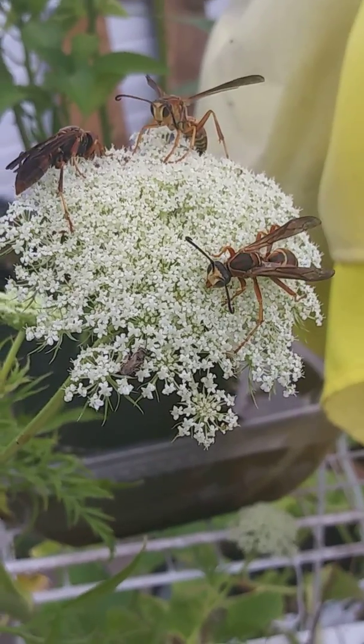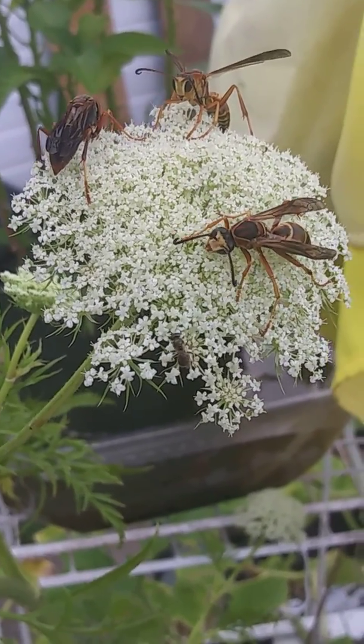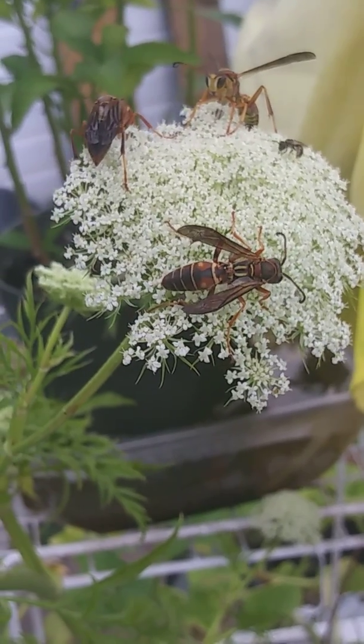Very close. They don't even mind me. I think they're licking. They're licking away.